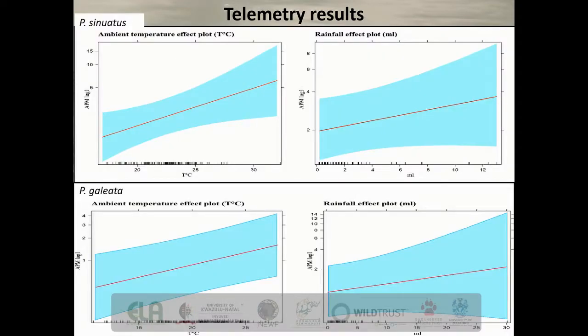During the telemetry project at both sites we retrieved weather data from the nearest available weather stations. We wanted to compare the general ambient temperature to the tag temperature — or the microhabitat temperature of animals. We found that the most significant environmental variable affecting terrapin activity was ambient temperature; rainfall also had a significant effect for both species, and there was no significant effect for wind.